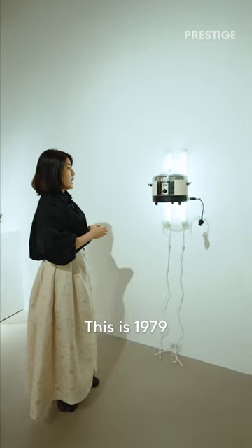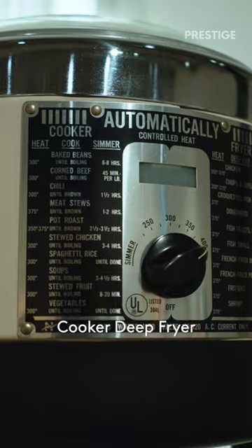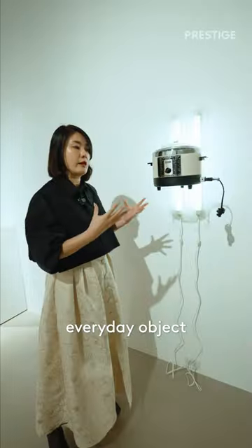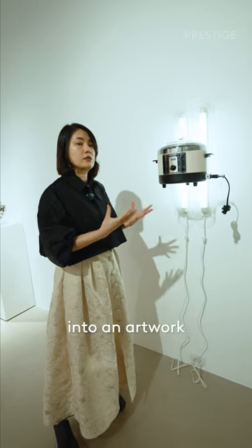This is the 1979 Nelson Automatic Cooker Deep Fryer. This is his way of interpreting a ready-made everyday object and making it into an artwork.